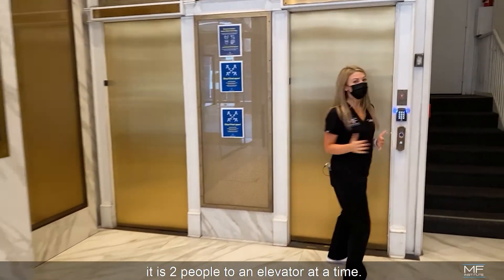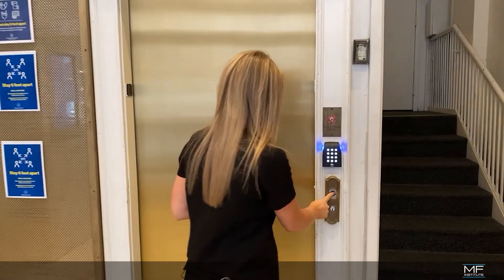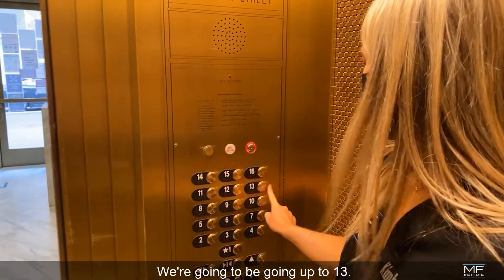Now for our elevator, it is two people to an elevator at a time. You're going to hit that and we're going to be going up to floor 13.